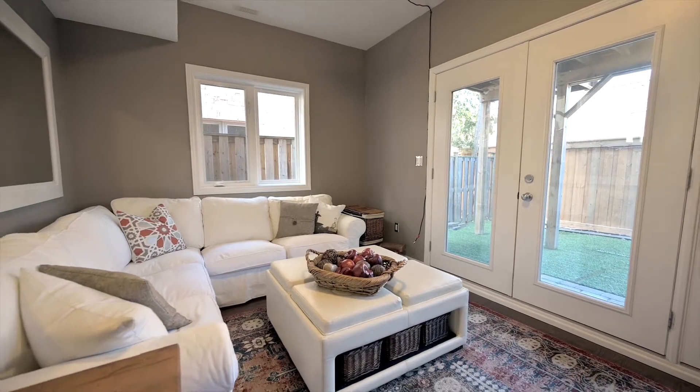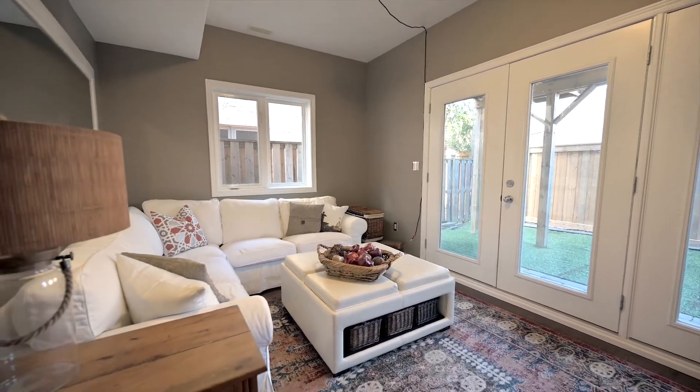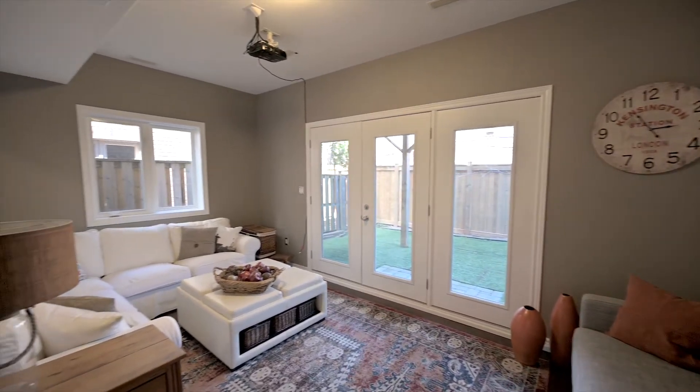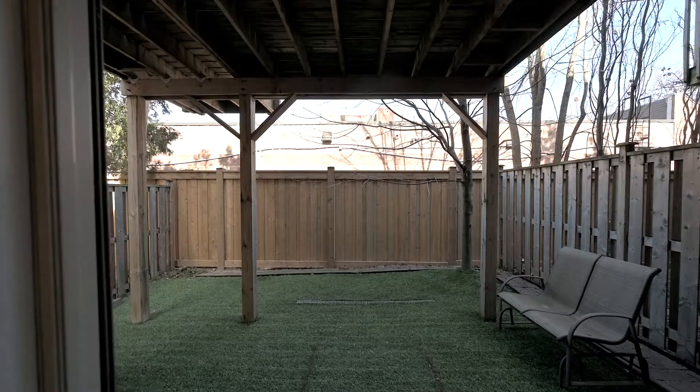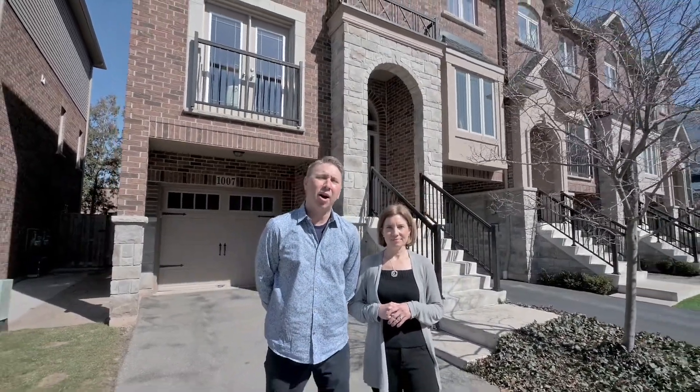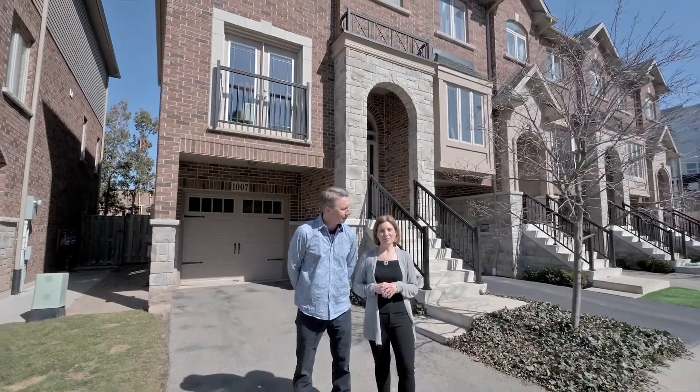The ground-level rec room has convenient garage access, walks out to the private yard, and makes the perfect family room, office, or even third bedroom. Live in luxury at 1007 Lindley Common. Call us today for more information.